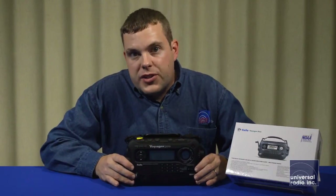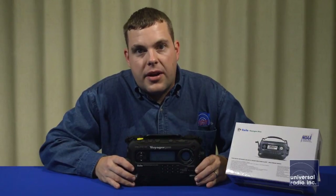This is definitely one of our most feature-packed emergency preparedness radios, and with all of that, it's going to be a very valuable resource to have around the house in case of an emergency.